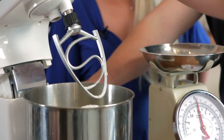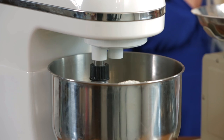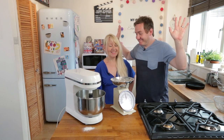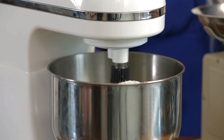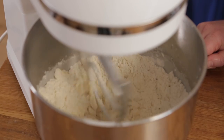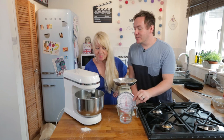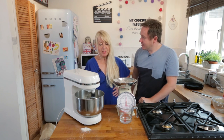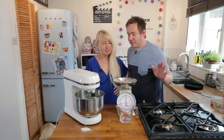Now the stand mixer is going to do all the hard work. Do it on a low setting first of all, otherwise flour will go everywhere. Just let it do its thing, but if the flour goes too high up the edges, use a spatula and push it down between cycles. We need to add some water into that. Are you convinced by that method or are you still old school? I think I'll just keep to what I know. Either way will work.